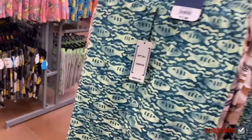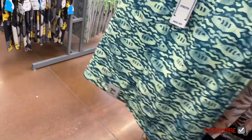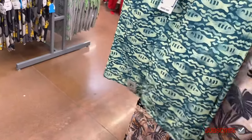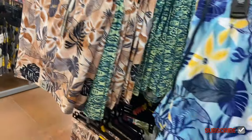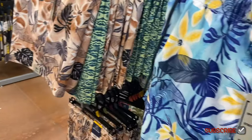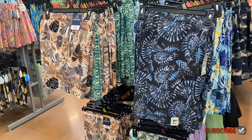One has fish on it — I like the color on this one too. They do have pockets on the front and back. You can also get one with flowers and palm tree leaves, and another style as well.